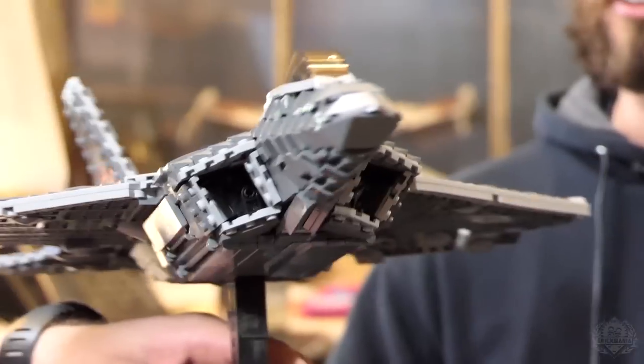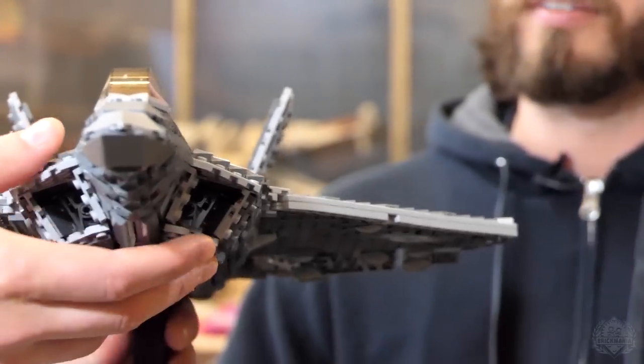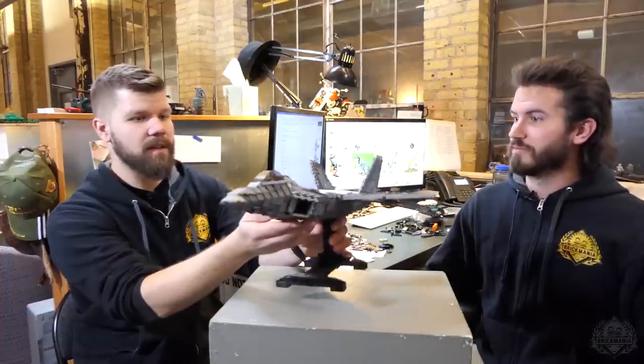That's probably the most intense part of the build. Otherwise it wasn't too complicated — once I got past that and past the intakes, I'm really pleased with how the intakes turned out as well, because that's also another angular thing that's hard to translate. And brick-building a light gray perimeter all the way down — it's a really sharp-looking model.